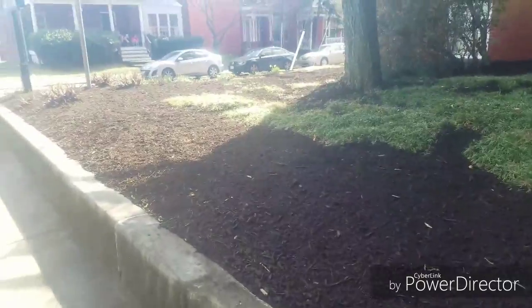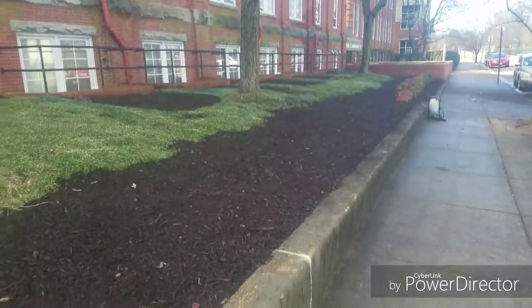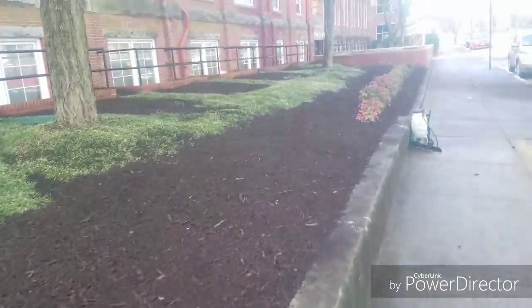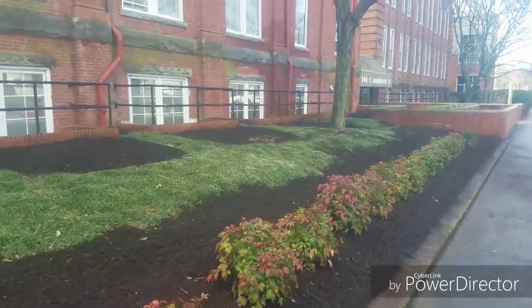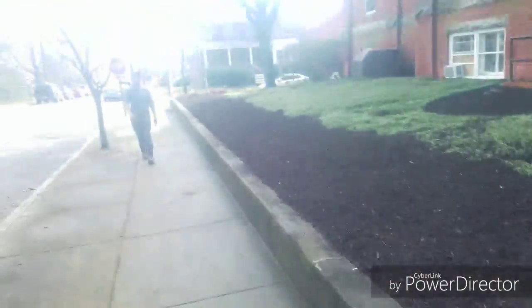We use dyed mulch on some projects — it tends to last longer, the color does. This plain hardwood is going to fade a little bit. It's wet right now and it's going to turn a lighter brown as the moisture comes out of it. But it looks good and it's a lot less expensive. Most people use the dyed but it's almost twice as much — so that's the tradeoff.